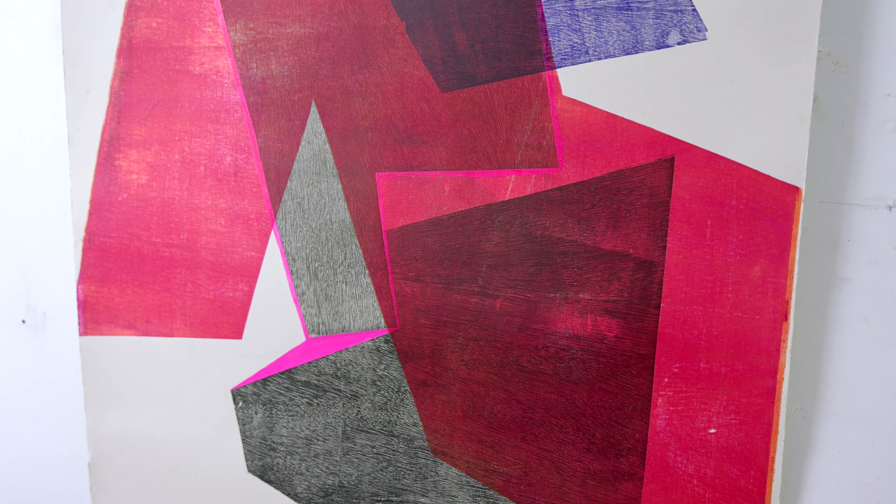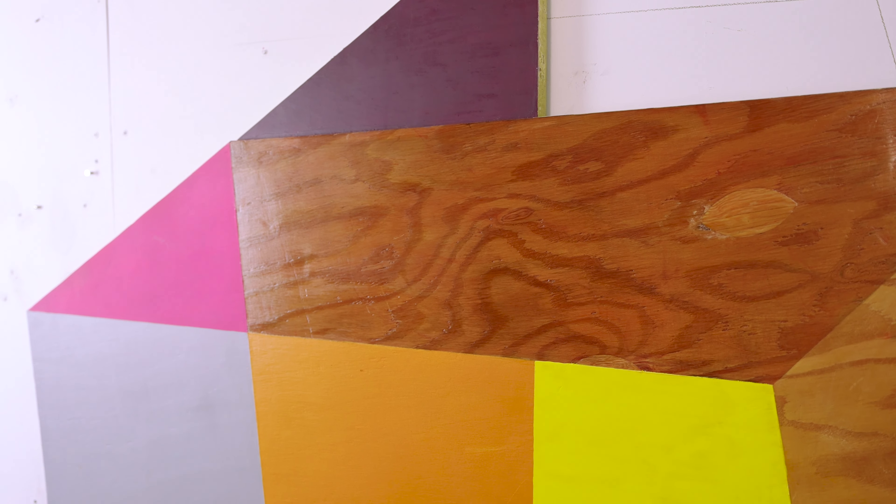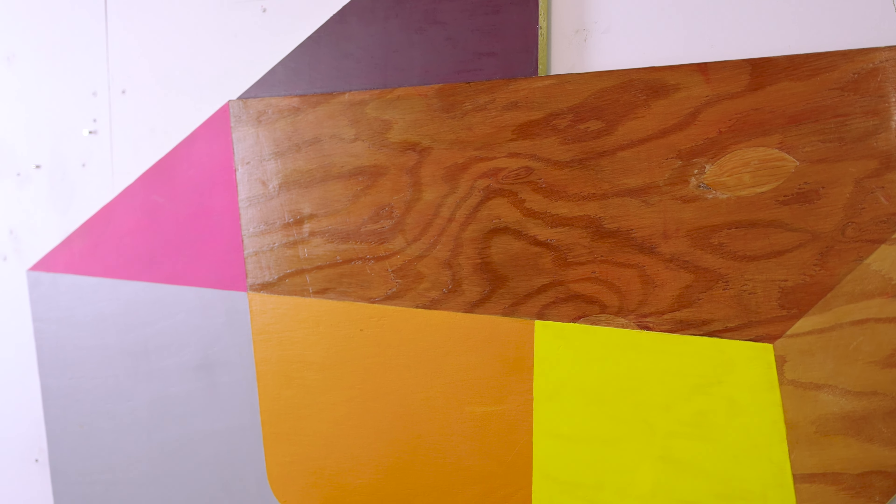I am often thinking about how the viewer is going to interact with the shapes, with the colors. I want people to feel a connection, like I recognize something and I feel touched by it — that's what I'm trying to do.